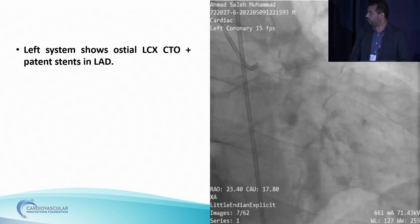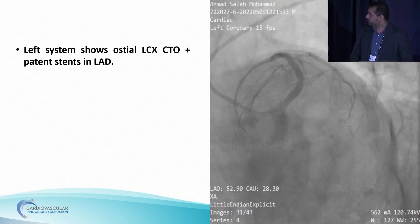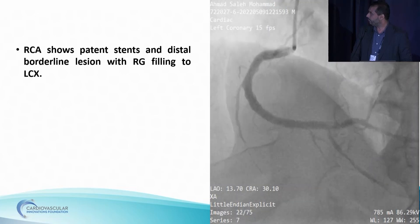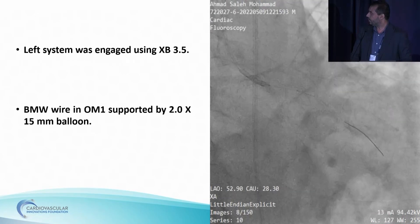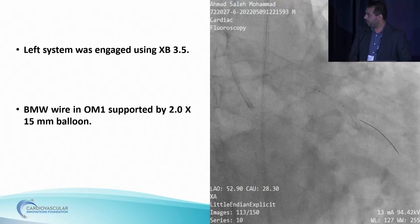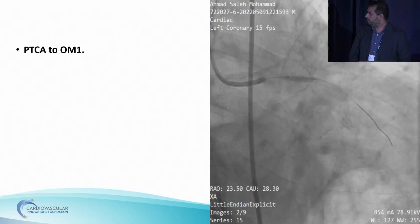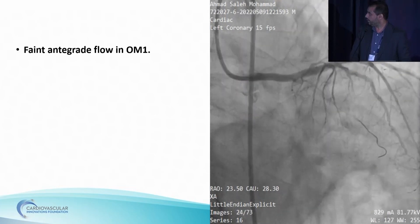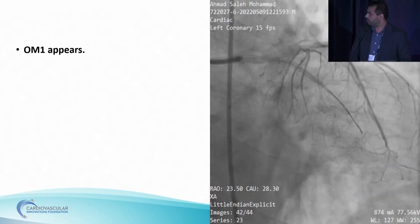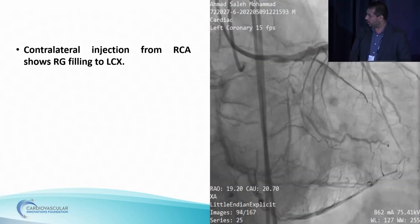He had ST segment depression in the lateral leads. His echo showed ejection fraction between 50 and 55 with regional wall motion abnormalities, and there were no remarkable laboratory investigations. Coronary angio showed the following: left system showed ostial LCX CTO with patent stent in left main LAD. RCA shows patent stent and distal borderline lesion with retrograde filling to the LCX.